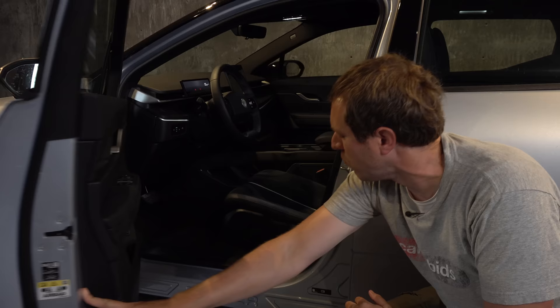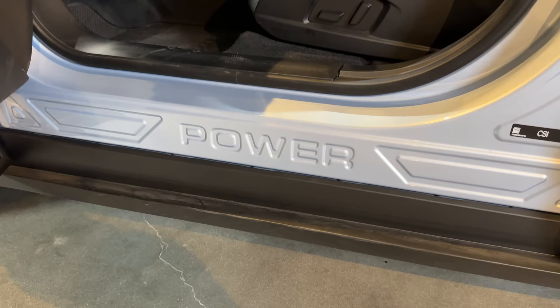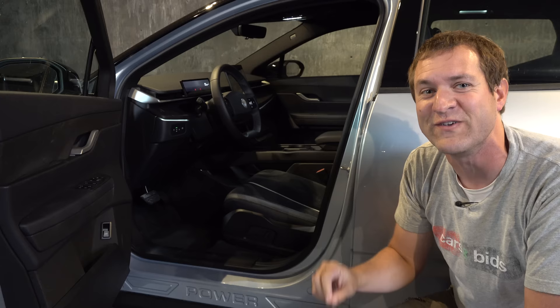Time for the quirks and features of the Fisker Ocean. Starting with: you open up the door and the word 'power' is stamped into the side of the car — not just printed on some little panel like your car where it says Honda or BMW or Mercedes. Power is stamped into the sheet metal when they're building this car. And that's just the beginning of the weird stuff about the Fisker Ocean.